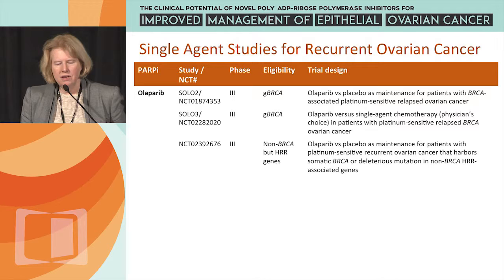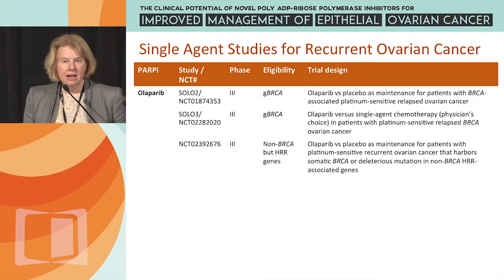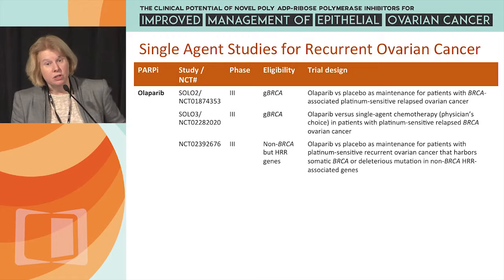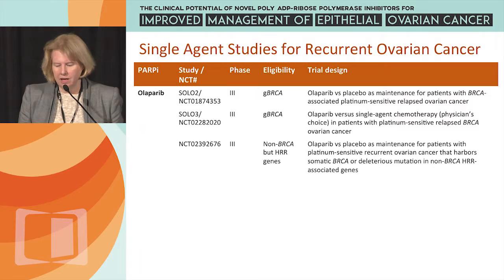There's another phase 3 study just opening up, just posted on clinicaltrials.gov, which looks at patients who have non-BRCA mutations but do have mutations within other genes involved in DNA repair. This is Olaparib versus placebo as maintenance for patients with platinum-sensitive recurrent ovarian cancer harboring somatic BRCA or deleterious mutations in non-BRCA homologous recombination repair genes — such as PALB2, RAD51, and other DNA repair genes.